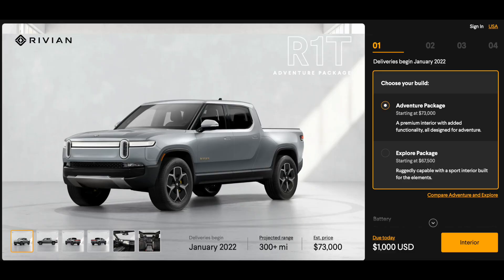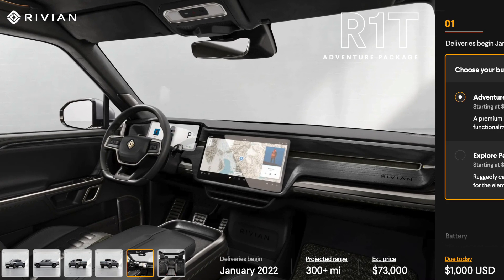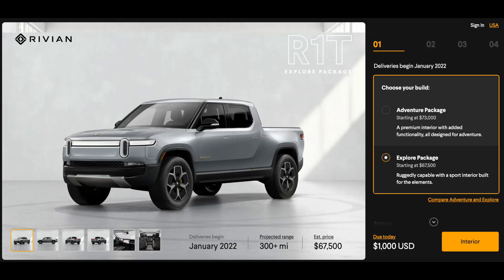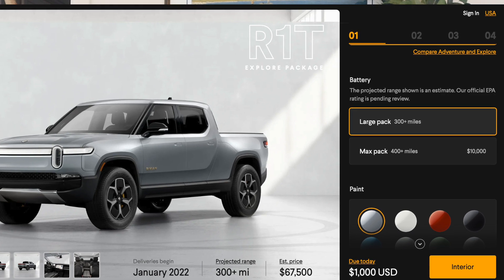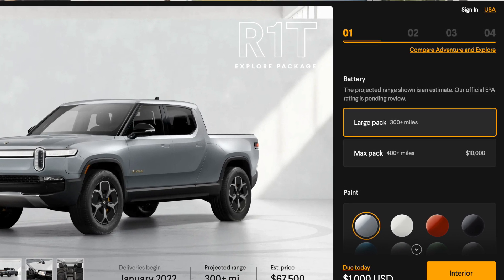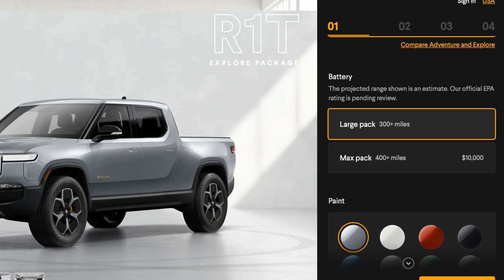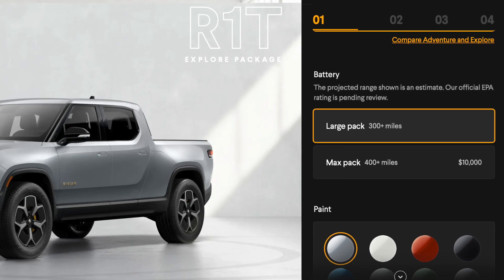It comes in two trims: the Adventure Package starting at $73,000 which has a more premium interior with features like ventilated seats and a powered tonneau cover, and the Explorer Package which starts at $67,500. There are also two battery sizes. The large pack is standard and gets 300 plus miles of range. You can also purchase the Max Pack which costs $10,000 and gets 400 plus miles of range.